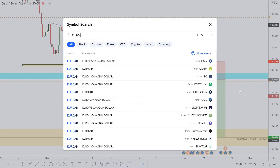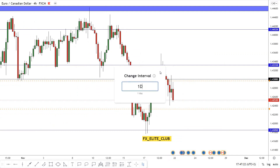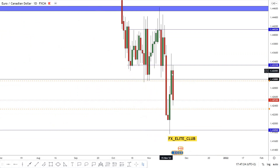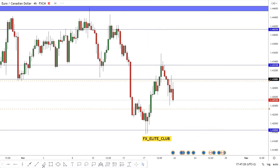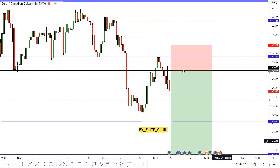EUR/CAD — this is the same analysis I posted last week. We had a huge wick to the upside to take all the stop losses, and then the price went down. Now I'm waiting for the price to go up again to retest 1.43, and then I believe the price will move down to 1.40.